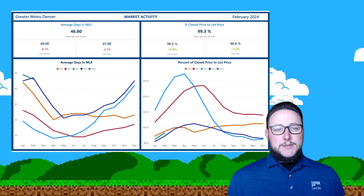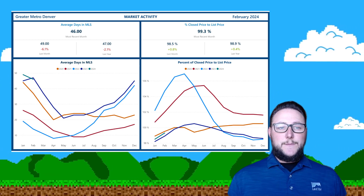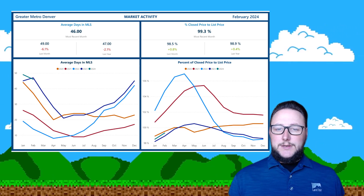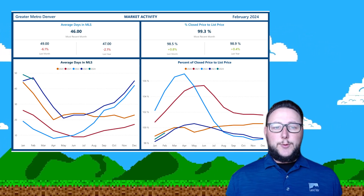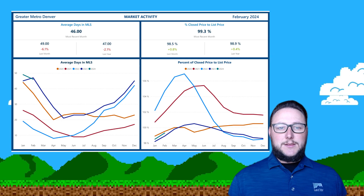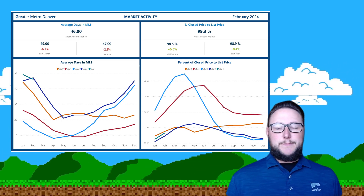You can really see what's happening in the market. We went from 49 days to 46 days in the last month, so things are speeding up as they tend to. You're going to see that accelerate all the way through the May-June timeframe, and then it'll slow back down. It should look like a horseshoe, just like that dark blue line from last year — we expect this to kind of follow suit.